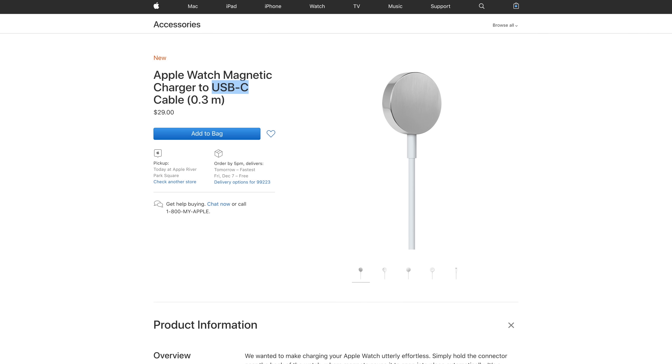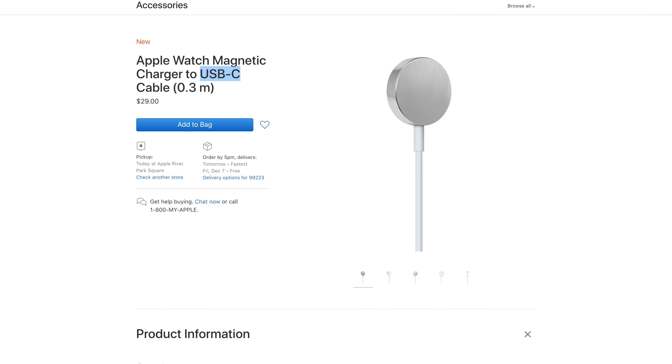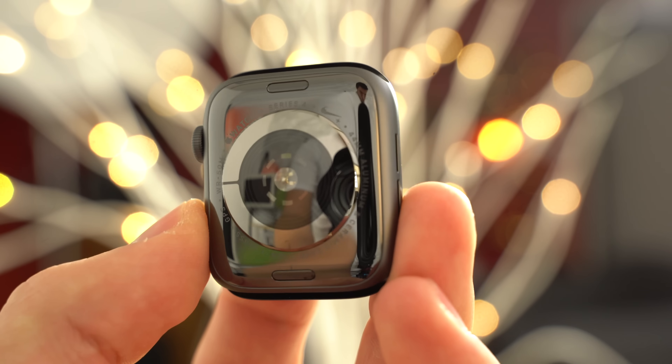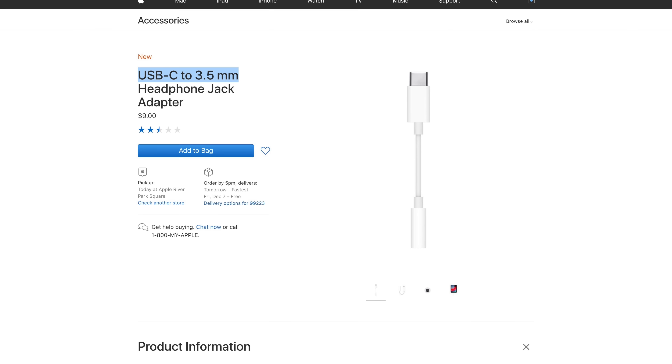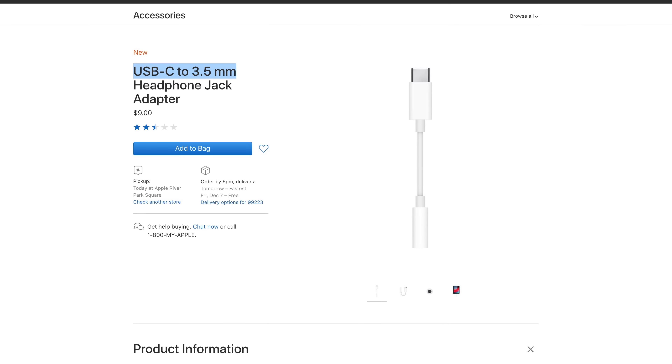Earlier this year, Apple also released a USB-C Apple Watch charger, which will most likely come with next year's Apple Watch if they do make the switch to USB-C for power adapters across all product lineups. There's also the chance that Apple wants to ditch lightning altogether and switch to USB-C on future iPhones, but that's still a little bit of a stretch. Apple did, however, recently start selling USB-C to headphone jack adapters after releasing the 2018 iPad Pro, so if they want to make the switch, they could easily do so.